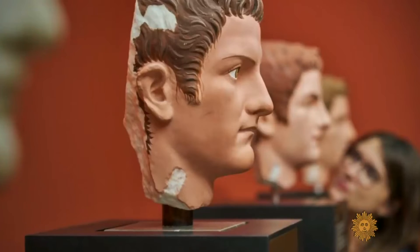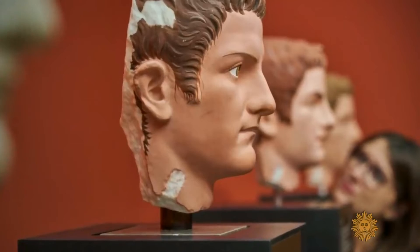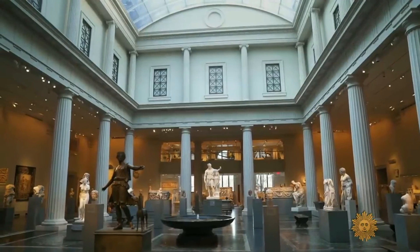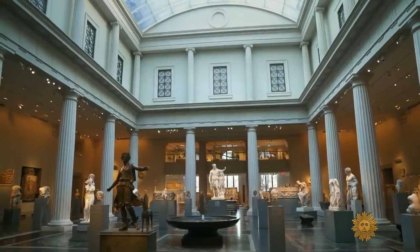If these statues look strange to us now, the Met's Marco Leona says just imagine how these would have looked to the ancient Greeks. A completely white statue to a Greek observer would have looked like some shoddy effort, or simply something that had not been finished.